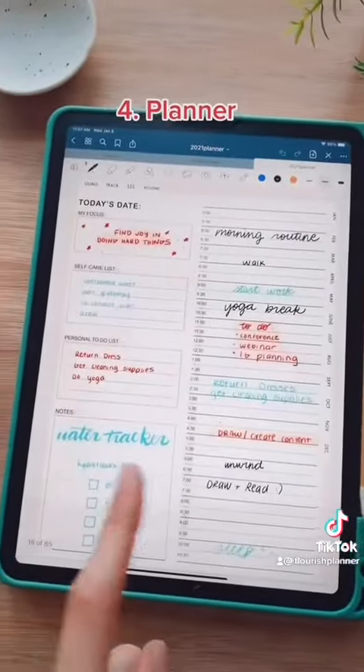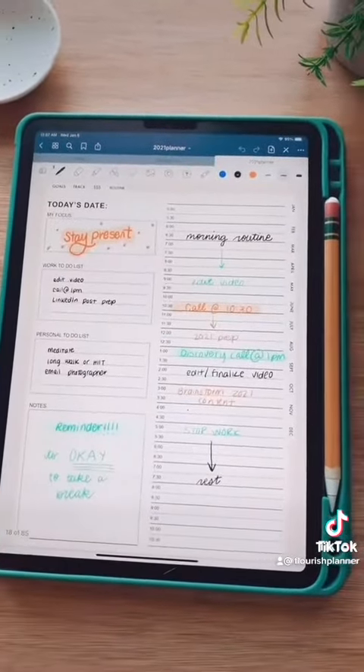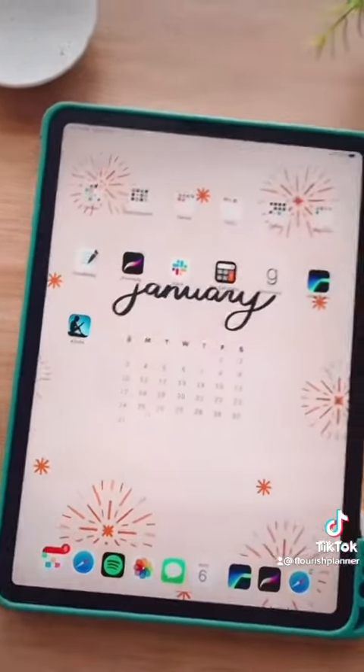Number four is a planner. I used to always lug around my planner with me and purchase a bunch throughout the year, but when you plan on the iPad you can customize it however you want and you always have it on you.